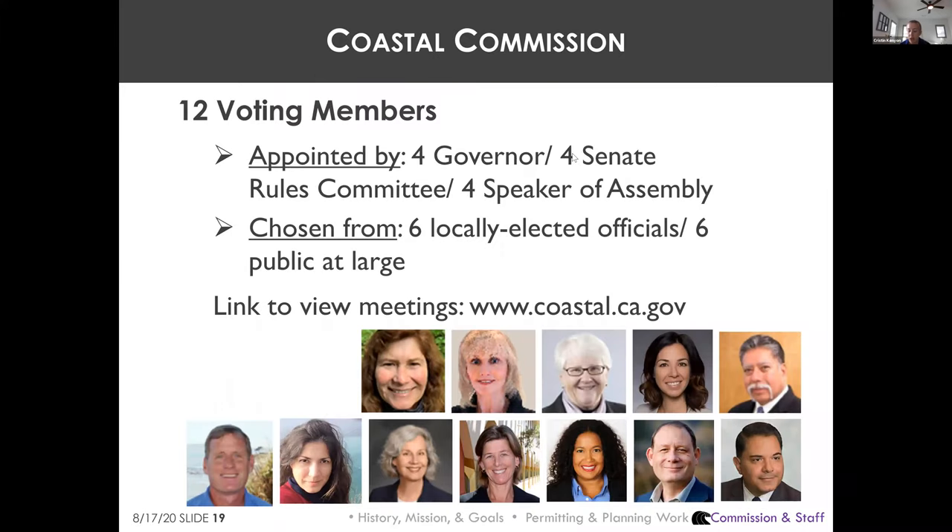The Coastal Commission has a great deal of power to influence land use planning through LCP certifications, coastal development permitting, appeals, and federal consistency determinations. The Commission is composed of 12 voting members — four each appointed by the Governor, the Senate Rules Committee, and the Speaker of the Assembly.